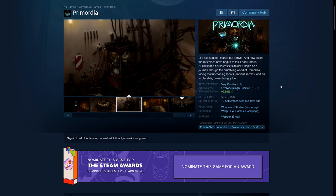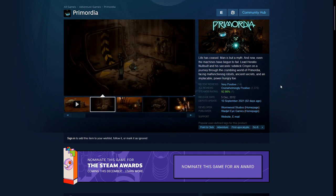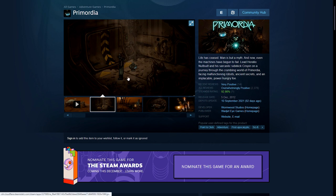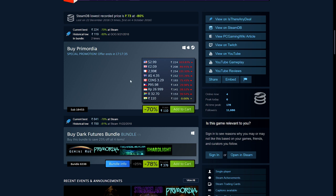Next up is Primordia, a point-and-click adventure game with a post-apocalyptic setting. I grew up with a lot of point-and-click adventure games — most of them were difficult and I had to look up guides, but I enjoyed them back in the late 90s and early 2000s, things like Siberia or Monkey Island. This is sort of that setting. Basically, man is no longer around and you have robots going around in a dying world, talking and chatting. This is 70% off — 110 rupees, $2.99, £2.09, and €2.99.